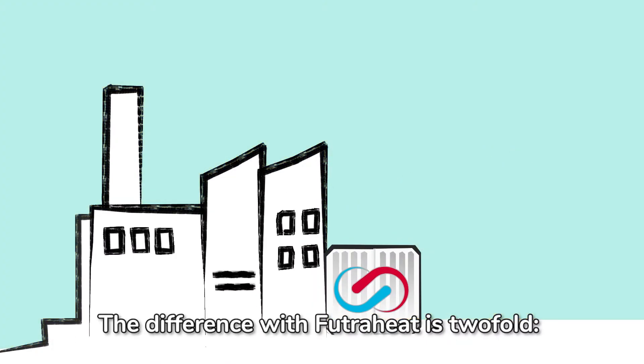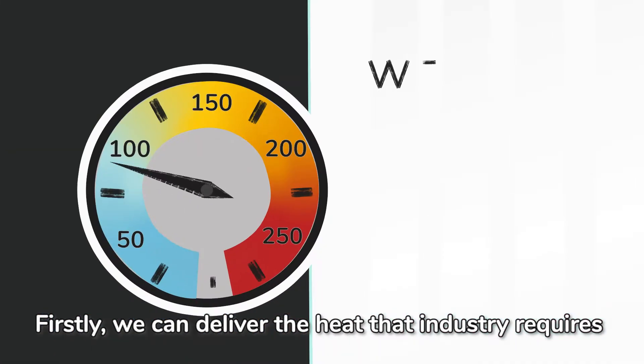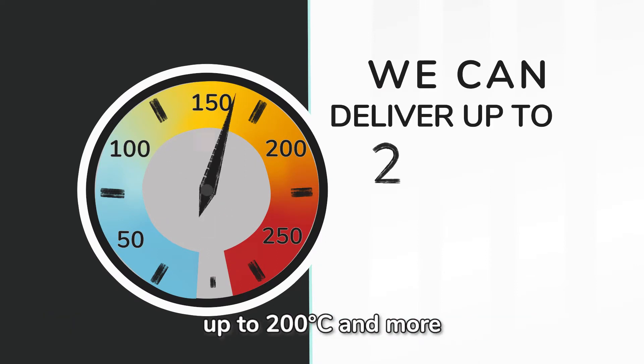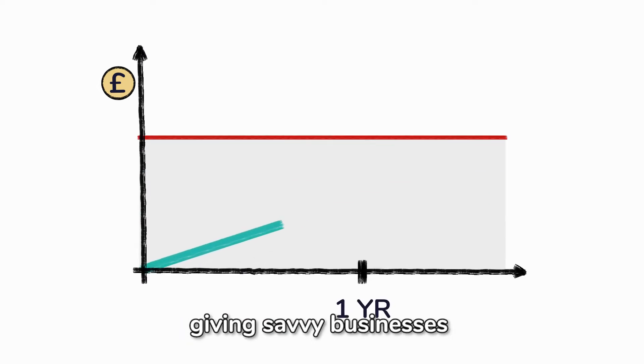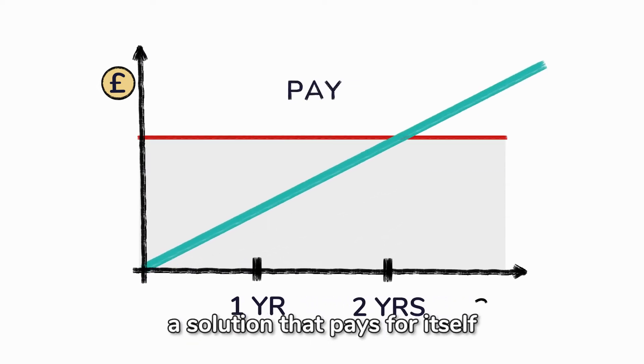The difference with FutureHeat is twofold. Firstly, we can deliver the heat that industry requires — up to 200 degrees centigrade and more. And secondly, we can do it affordably, giving savvy businesses a solution that pays for itself.